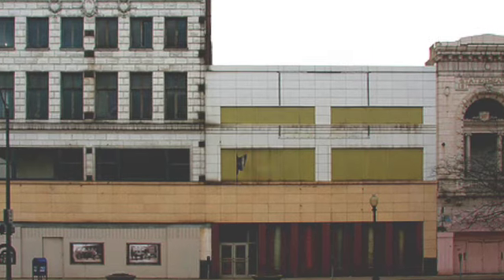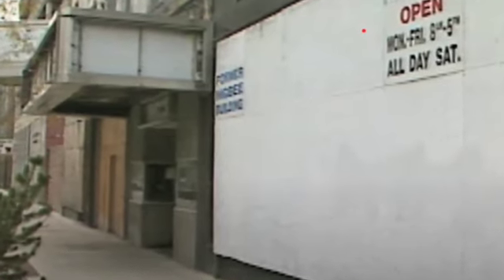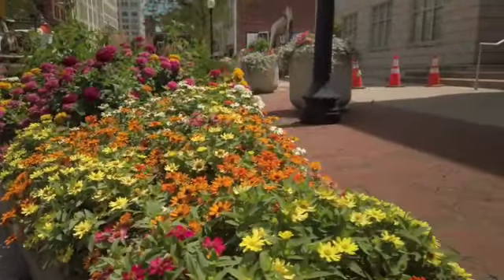It wasn't that long ago when the main street of our downtown looked like this. Do you remember walking on Federal Street and this is what you saw? A stark landscape and boarded up buildings. We hope you are enjoying Federal Street now.